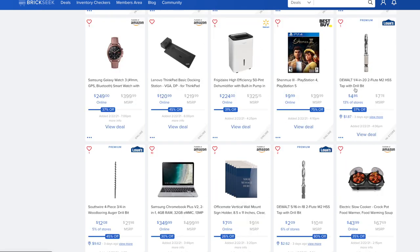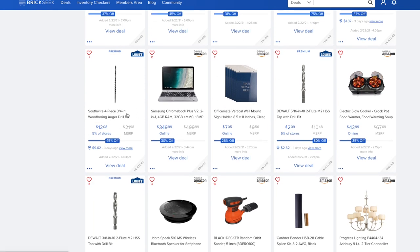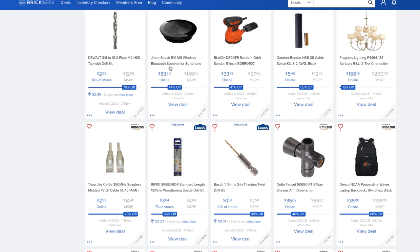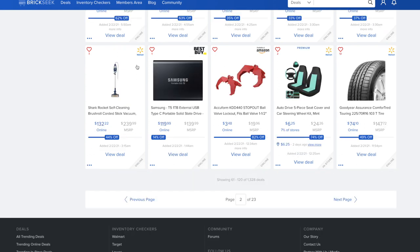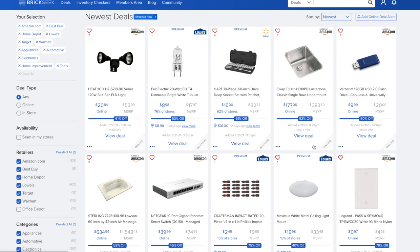A flashlight with 7,200 milliamp battery and emergency car jumpstart is at Walmart for $21 versus $49.97 — 57% off, a very useful tool. An HSS tap with drill bit is $4.86 at Lowe's versus $7.78. A Southwire 4-piece 3/4-inch wood boring auger drill bit set is $12.08 versus $21.98. A Bluetooth speaker for softphone is $83.20 versus $149 on Amazon. The Shark Rocket self-cleaning cordless stick vacuum is $132.22 versus $239.99 at Walmart. Goodyear Assurance ComfortTread Touring tires are $74.10 per tire versus $147.72.